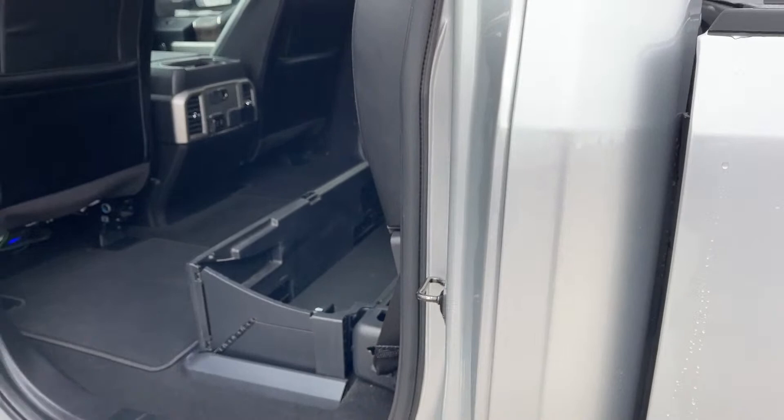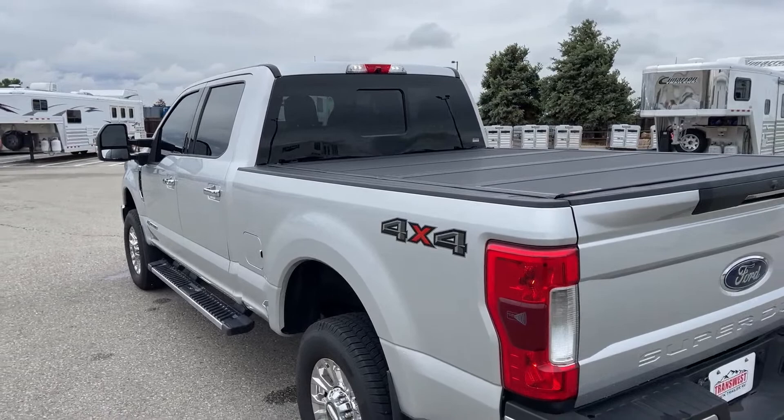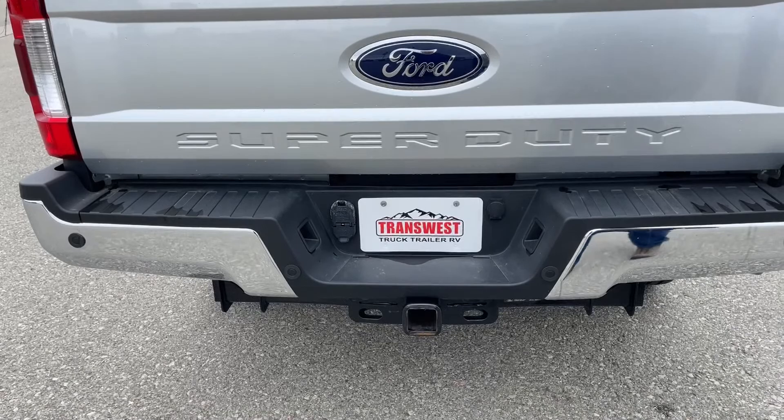As we go on, the truck comes with a tonneau cover running the length of the bed. Now as we view it from the rear, again from the ground up, we see a bumper tow hitch located right here, and sensors run all across the back.